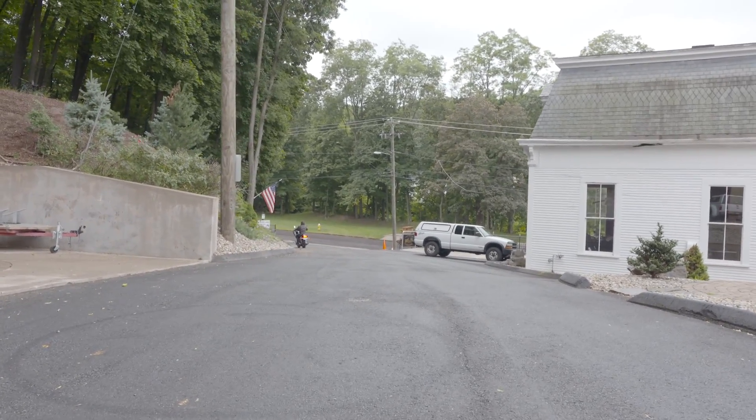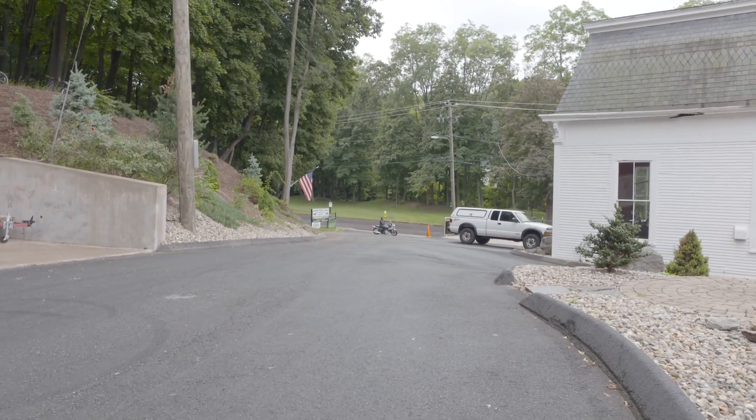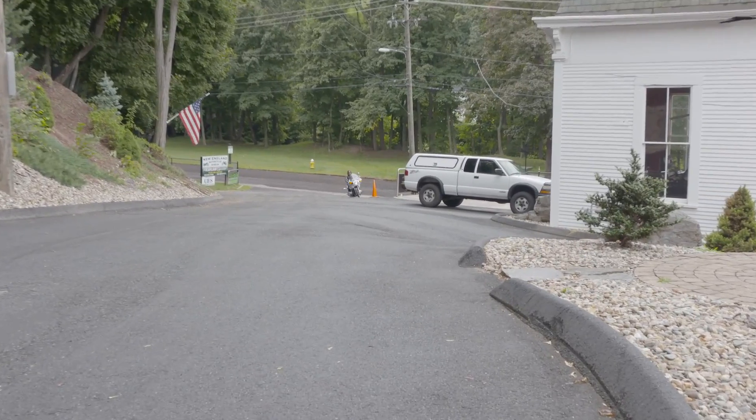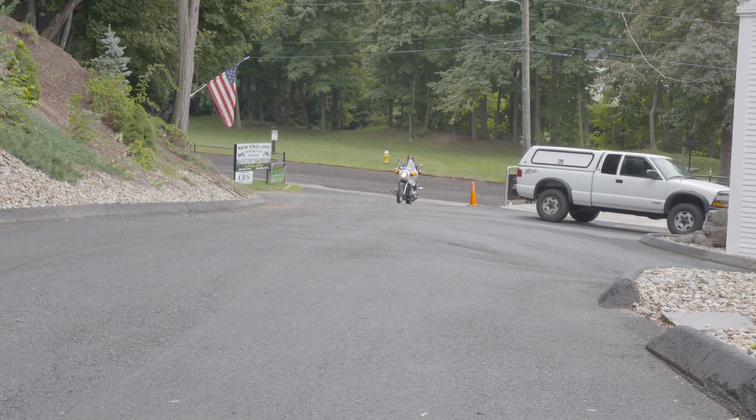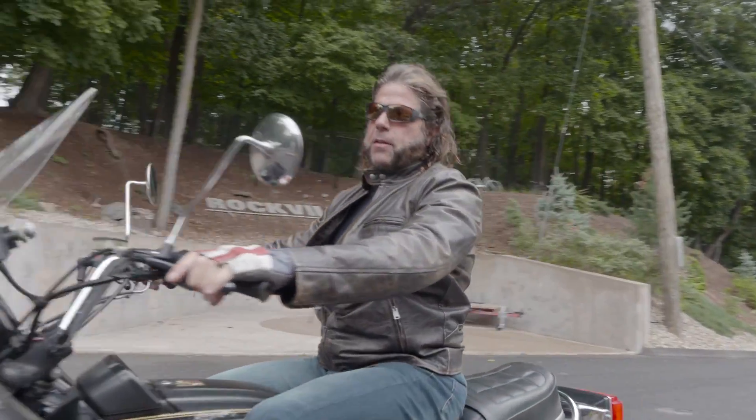It's an original exhaust system, original tank and tins — black and gold from the Honda factory. You've got to hear the exhaust note on this thing.